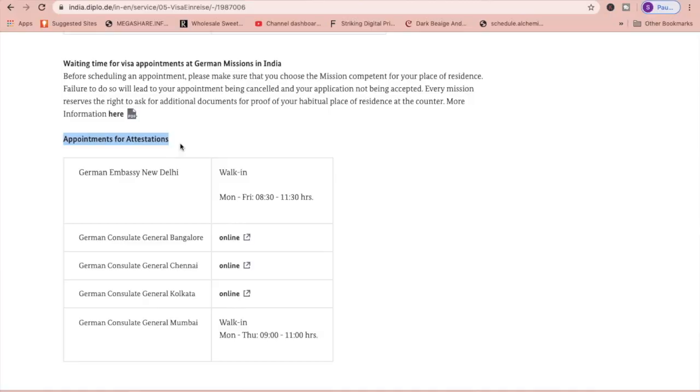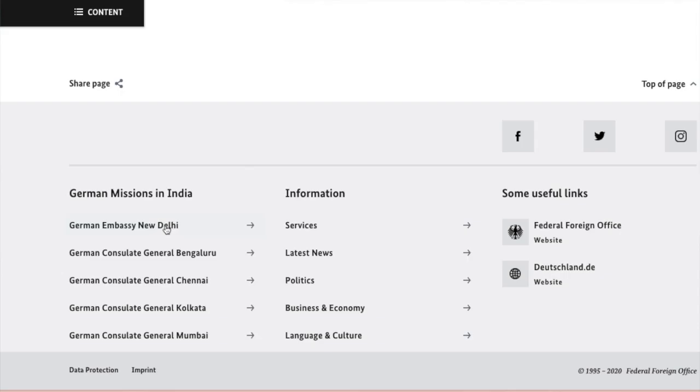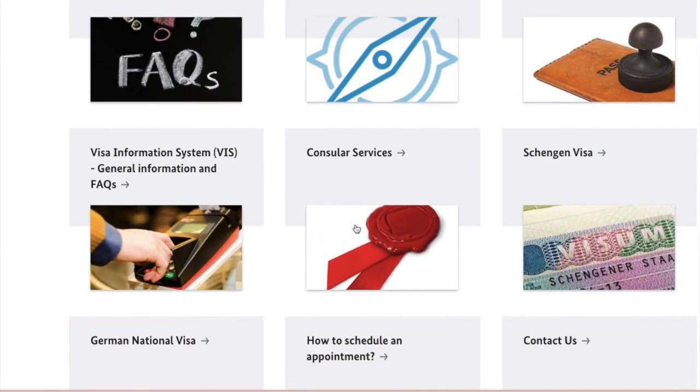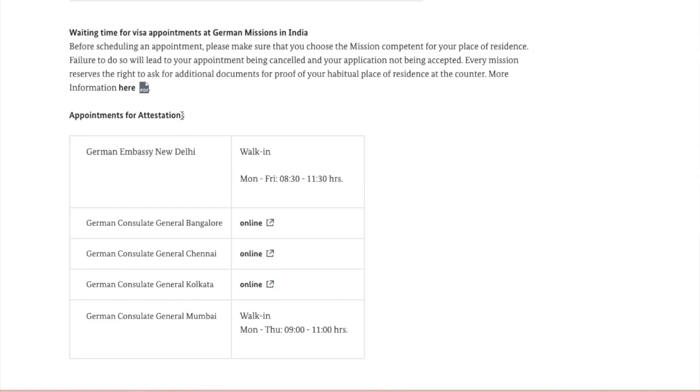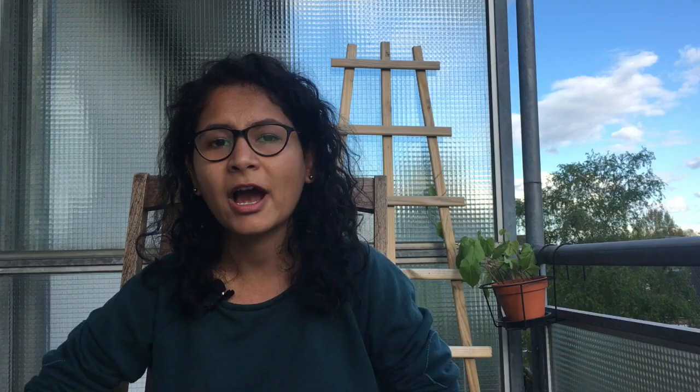Now let's talk about how you can get your documents notarized, attested, or certified in India. I went to the German Embassy in Delhi, which has specific timing for attestation. You go there with one original set and two or three sets you want attested — they attest up to three sets for free, with charges after that. Bring your ID card. If using a notary, the stamp must be oval or round in shape for documents to be accepted.